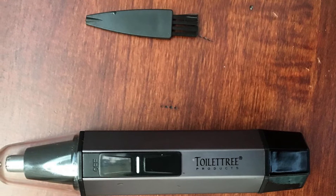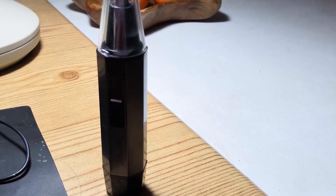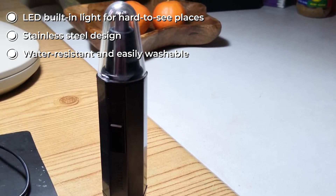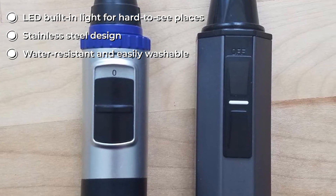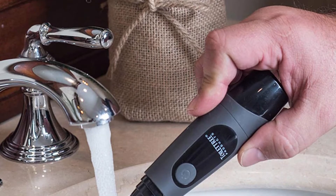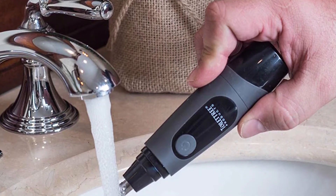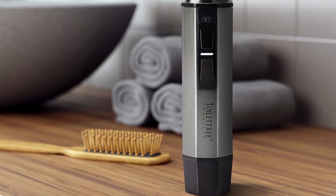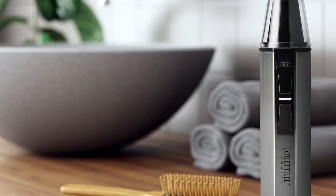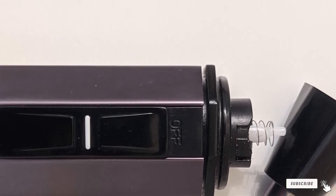This nose and ear hair trimmer has a water-resistant design and can be used in the shower. It is made of high-quality steel — not cheap plastic — and the brushed aluminum exterior prevents rust, so you can use it for a very long time. The built-in LED light helps eliminate guesswork in hard-to-reach places and does not drain the battery. The stainless steel housing ensures strong durability.